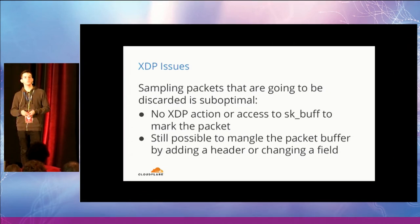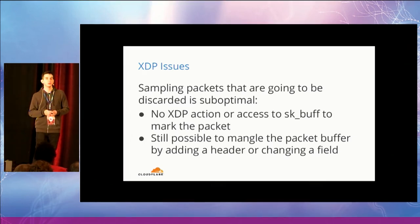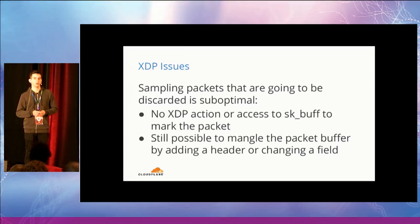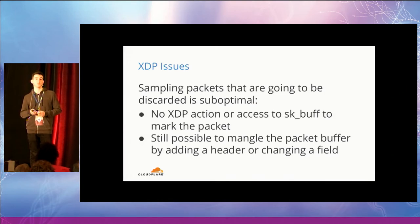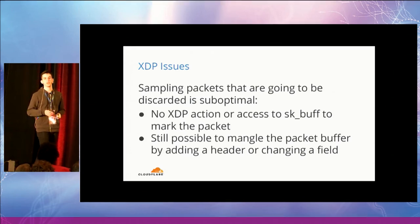An audience member asked whether we could use an SKB mark value — specifically, setting the SKB mark and then analyzing the packet based on that value later. The issue is that XDP doesn't have access to the SKB, so you can't execute the instructions that change the mark. A suggestion was made to add a field to the XDP metadata so that the mark value gets propagated into the SKB when it is built, which would then allow matching from IP tables. This was acknowledged as a reasonable interface request that could potentially be added.